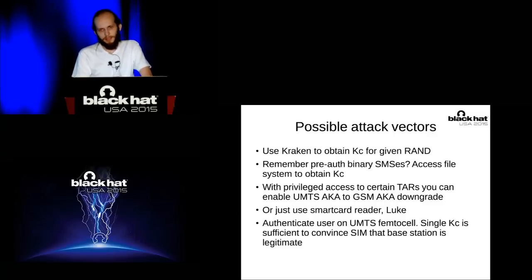What are the possible attack vectors? If you want to connect someone to a 3G network, you can use Kraken to obtain KC for a given RAND. This information is sufficient to connect any subscriber to the femtocell. You can use binary SMSs to obtain such information from working cells over the air without physical proximity to the victim. Or you can just use a smart card reader directly.